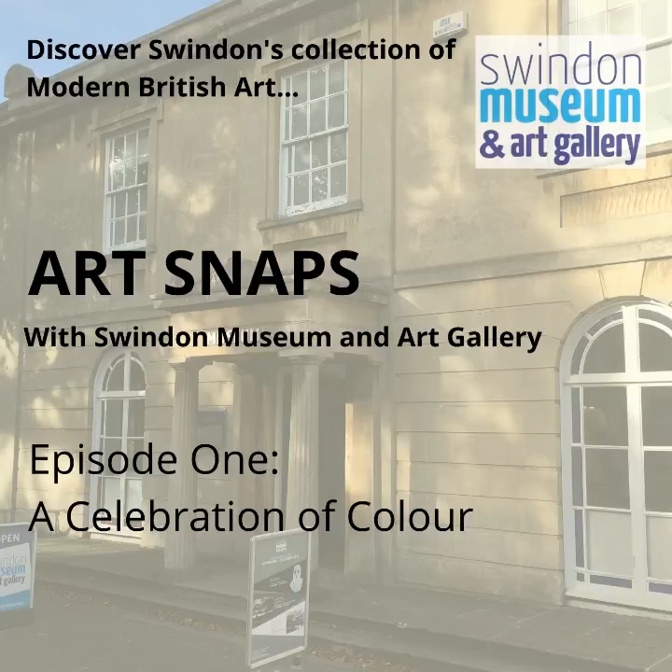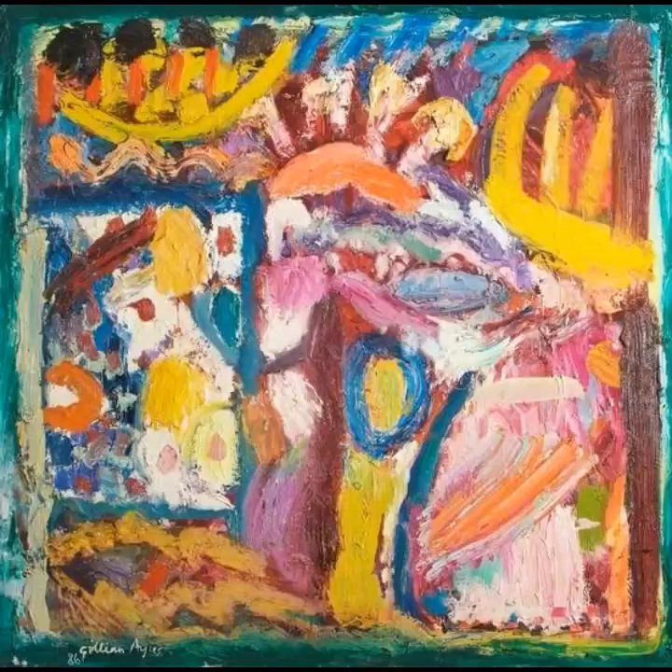I've named the episode after an exhibition which was due to go up in the next few weeks at Swindon Museum and Art Gallery, which has been delayed until we're able to reopen again. A Celebration of Colour will explore the variety of ways that artists represented in our collection use colour within their work. And here I'm going to give you a little preview of what to expect by talking about three particularly striking paintings which will be part of the display.